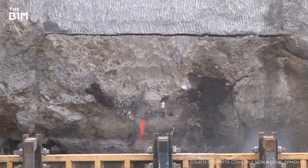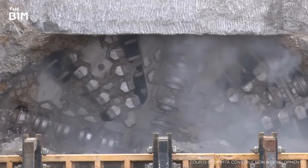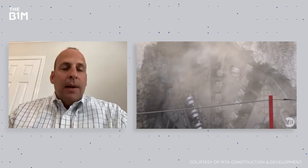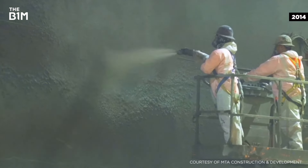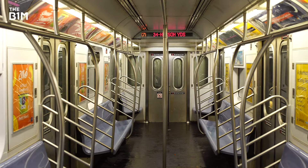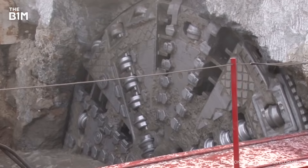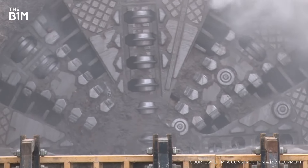Because the geology of the tunnelling points was so different, two different types of tunnel boring techniques were used to create the double-decker twin tunnels. "In Manhattan, you had the challenges of hard rock, shear zones that you had to mine through, as well as the blasting coordination. On the Queens side, you had ground treatment that had to be done and you were mining underneath an active railroad." Since there was no exit point for the TBM, they actually pulled the machine back out the way it came and backfilled part of the tunnel with concrete.